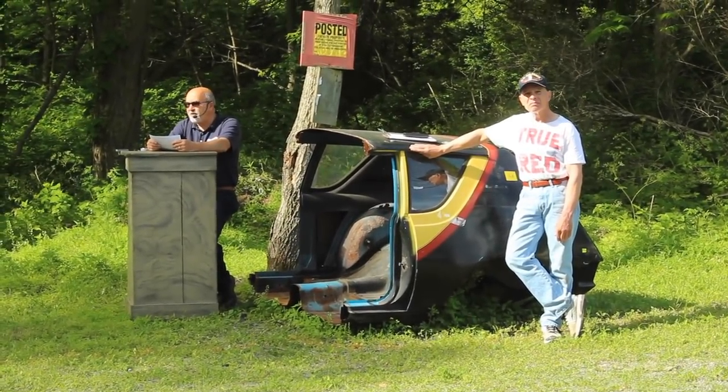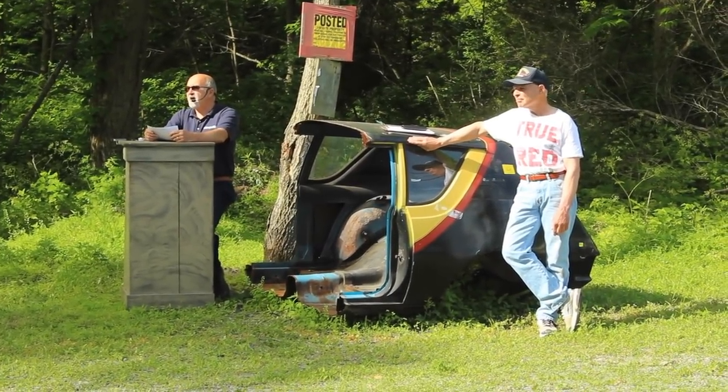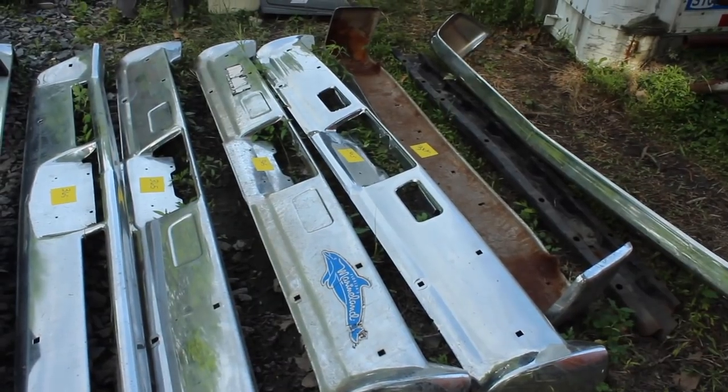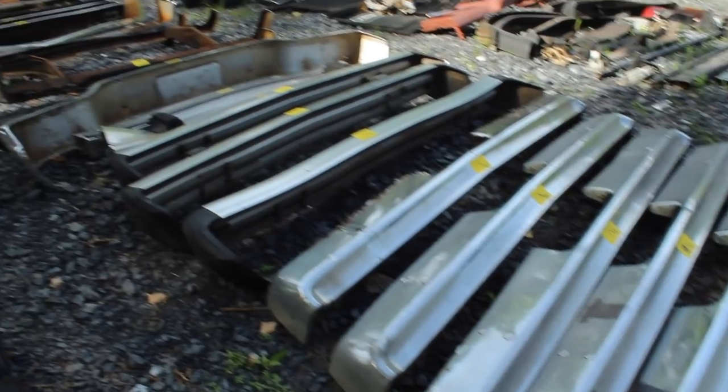And the auction has begun. Here's where the excitement starts. There's a guy just casually leaning on the rear half of a Gremlin. Bumpers, bumpers, bumpers — they're not selling anything I want yet, so I'm gonna keep snooping around here.